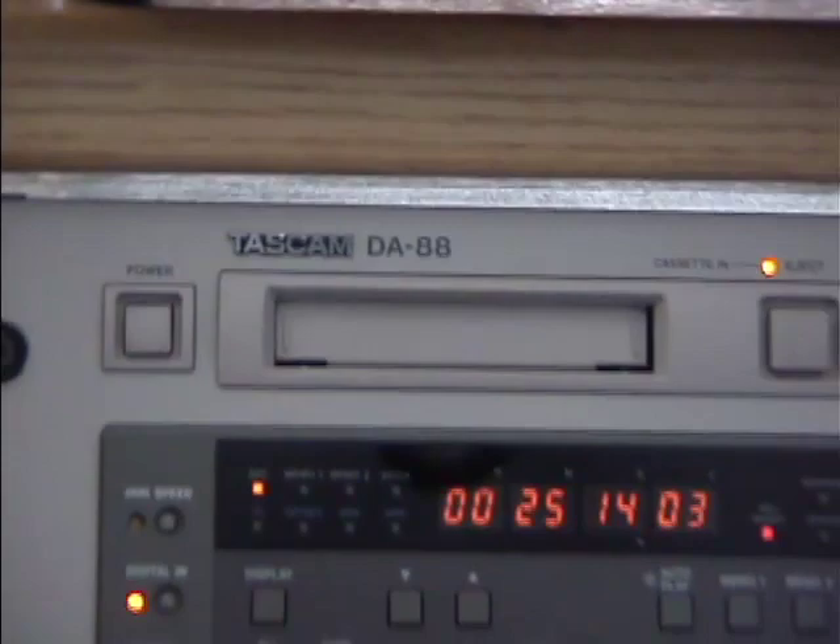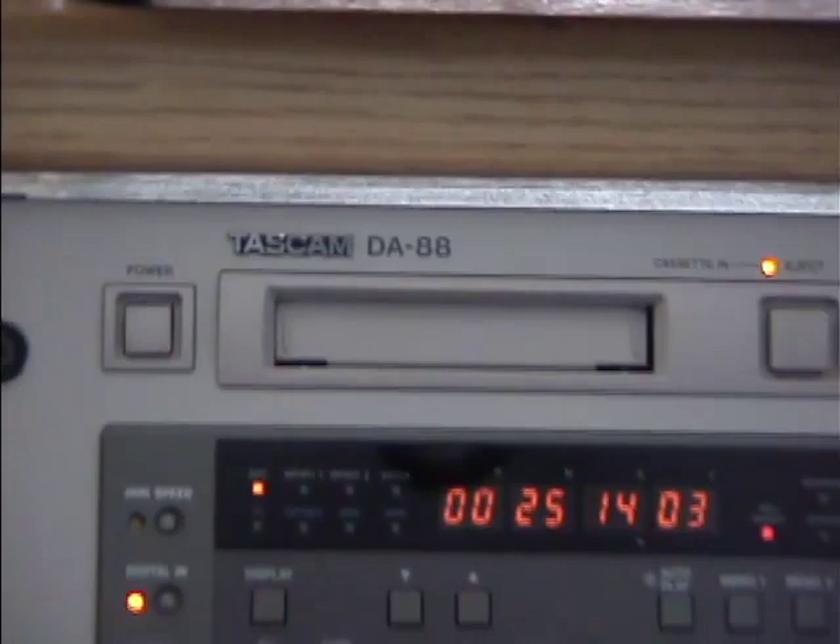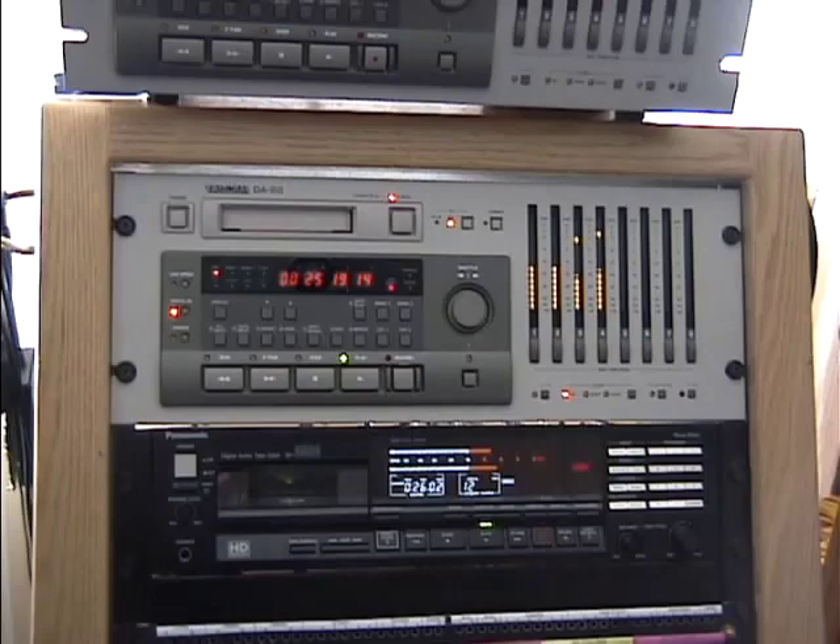Another industry standard is Tascam's DA88. I mix all my projects down to an 8-track digital Hi8 cartridge. It's already pre-laid and ready to go. Delivery on a hard drive as a Pro Tools session is also an option.